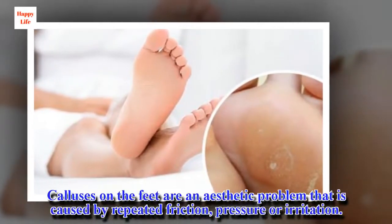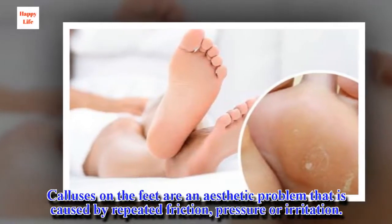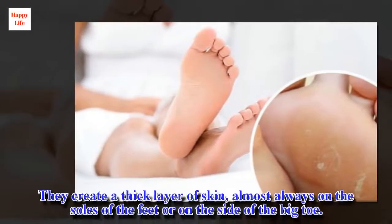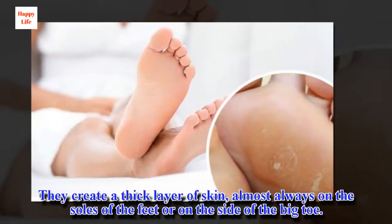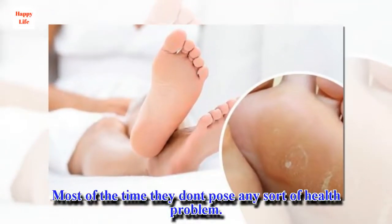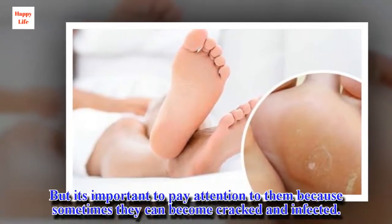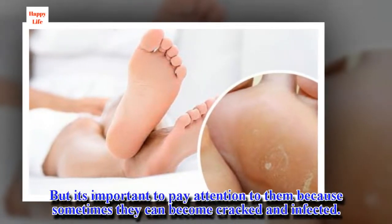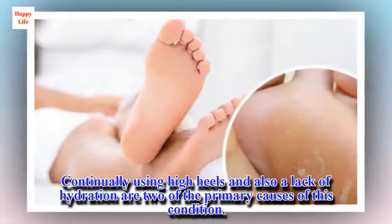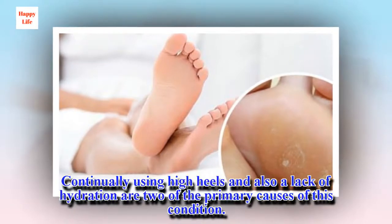Calluses on the feet are an aesthetic problem that is caused by repeated friction, pressure or irritation. They create a thick layer of skin, almost always on the soles of the feet or on the side of the big toe. Most of the time they don't pose any sort of health problem, but it's important to pay attention to them because sometimes they can become cracked and infected. Continually using high heels and also a lack of hydration are two of the primary causes of this condition.